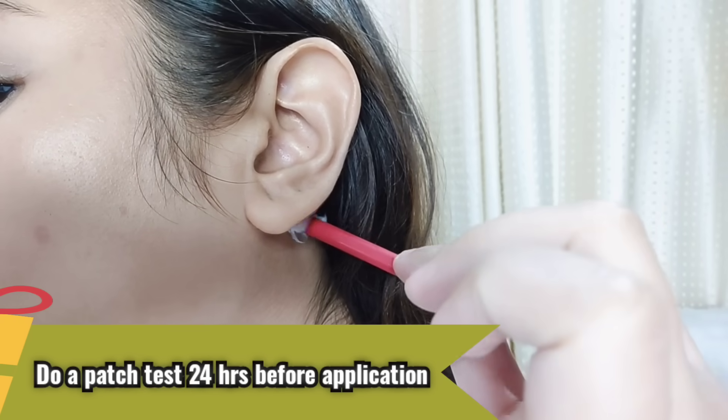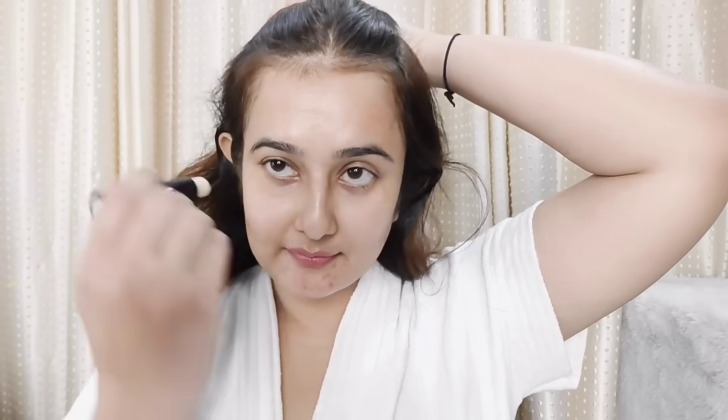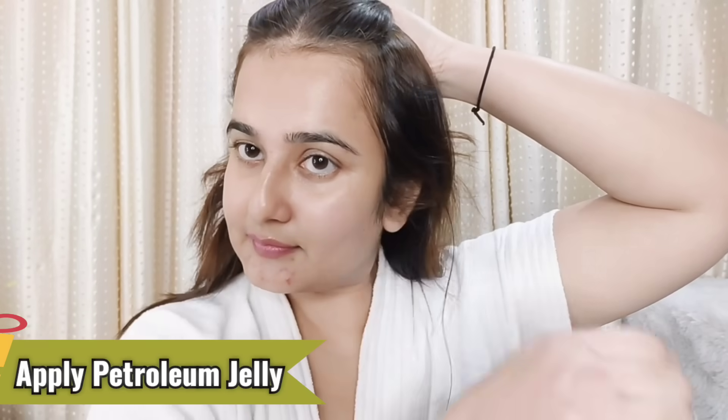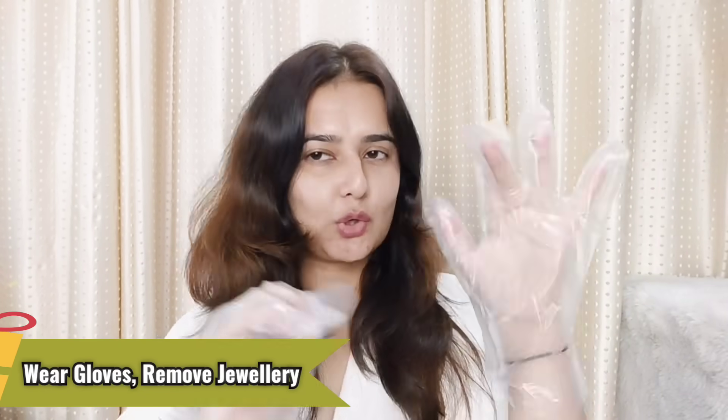Okay guys, I took a patch test 24 hours before — so make sure you take a patch test too. Now we have to apply the color. First of all, I will apply petroleum jelly along the whole forehead and the sides of the face and ears so that the skin doesn't get colored. After that, I will put gloves on my hands, and then with the help of a brush, I will apply the color.